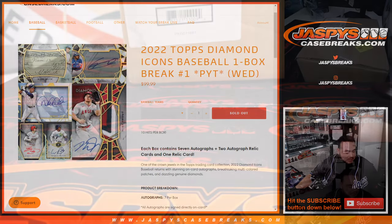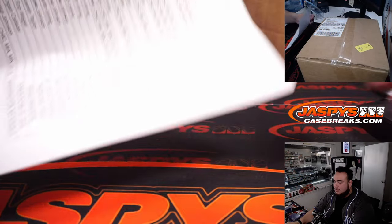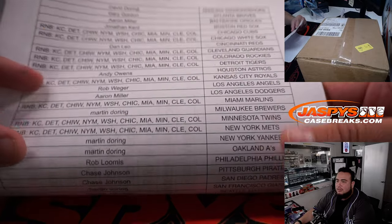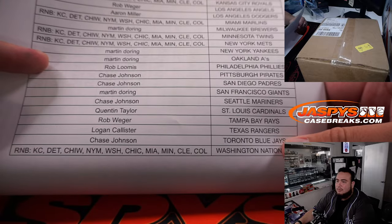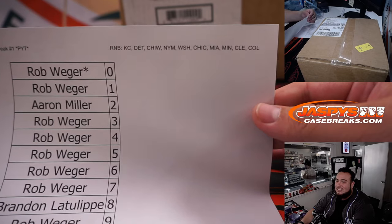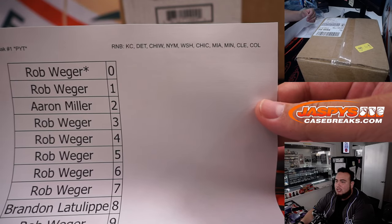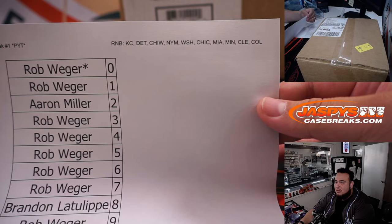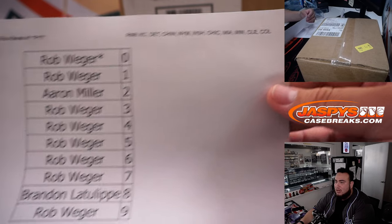We did have to do a random number block for this, so everybody else did buy their team straight up — thank you guys. Here are the customer names with these ten teams tied in: Kansas City, Detroit, Chicago White Sox, New York Mets, Nationals, Cubs, Marlins, Twins, Guardians, and Colorado Rockies.